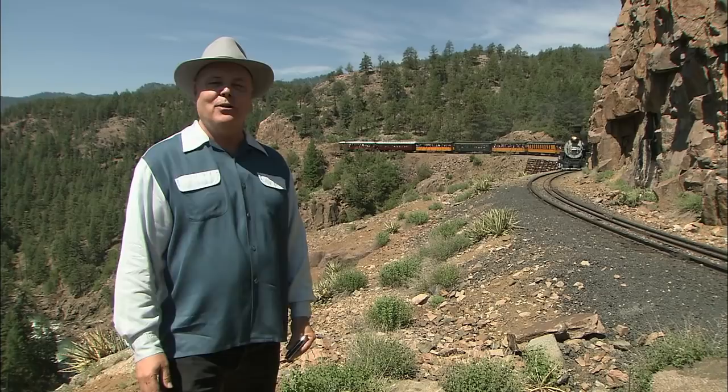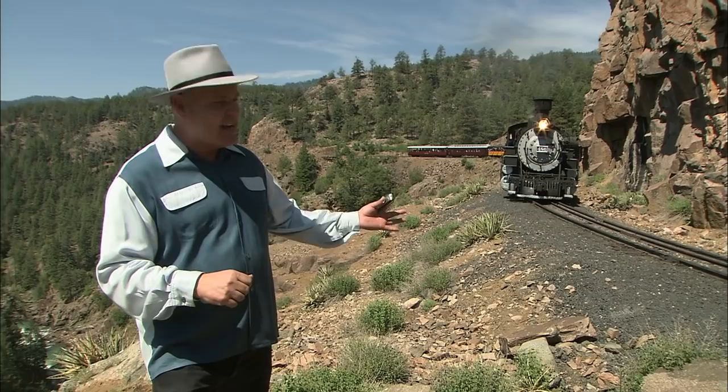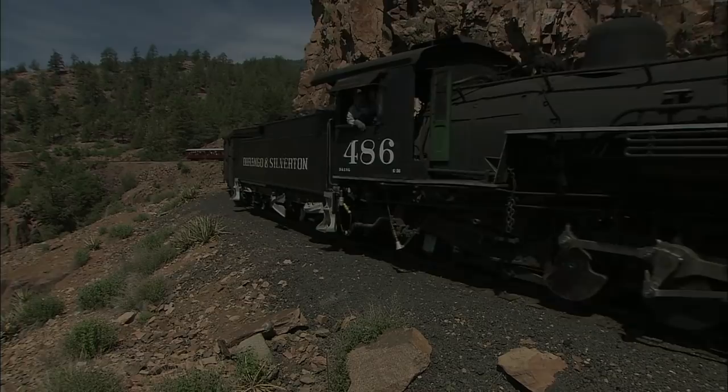Welcome to Great Scenic Railway Journeys. I'm your host, David Holt. We're on the Durango and Silverton narrow gauge line, hailed as one of the top scenic railroad destinations in the world. Join me now in this wondrous place where every day is 1882 and there's always a steam train to catch, coming up next on Great Scenic Railway Journeys.